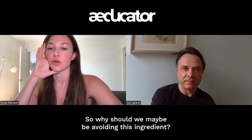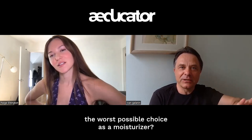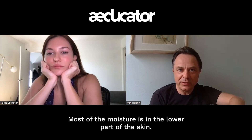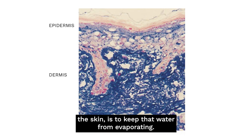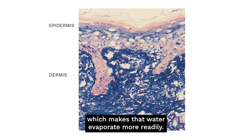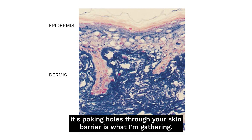So why should we maybe be avoiding hyaluronic acid? Why is it the worst possible choice as a moisturizer? If you think about the skin, most of the moisture is deep down in the dermis. The job of the skin's surface is to keep that water from evaporating. What hyaluronic acid does is it actually pokes holes in the surface of the skin, which makes water evaporate more readily. So it's literally the worst thing you can do — it's poking holes through your skin barrier. That's right.